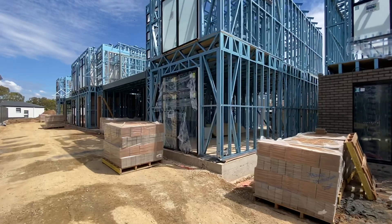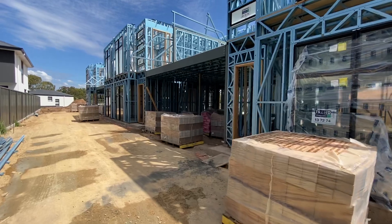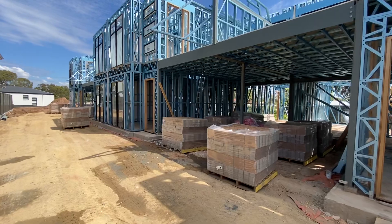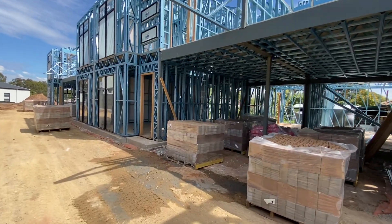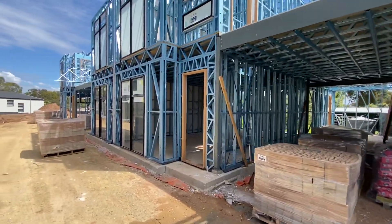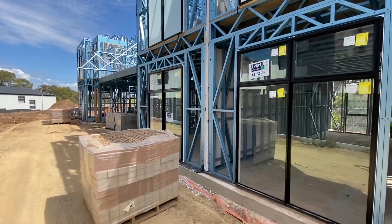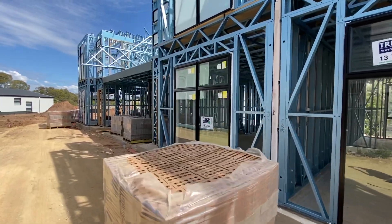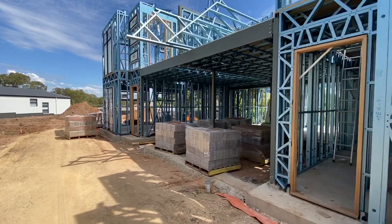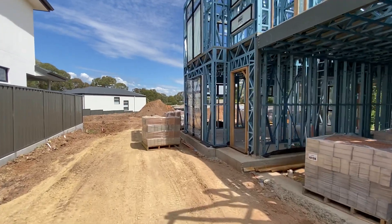As you can see, the brickwork is already about to go up. These properties are premium quality steel frame residences offering three bedrooms, two bathrooms, large open plan living, and as well as having a single garage, we also have this undercover area here which will be a carport with a balcony above. Beautiful high quality finishes throughout. The first five buyers will receive a 6.6 kilowatt solar system for free and refrigerated reverse cycle ducted air conditioning with individual zones to every single room.